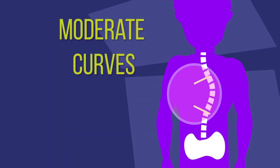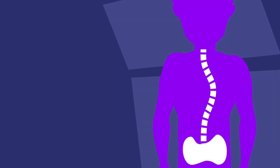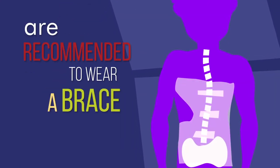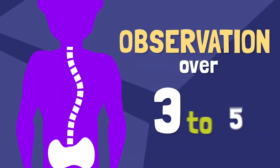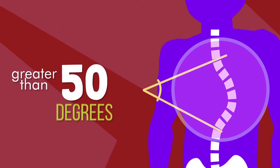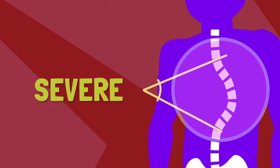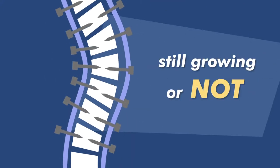Moderate curves are between 25 and 40 degrees. At this stage, patients are recommended to wear a brace. For those no longer growing, observation over the course of three to five years is the recommended treatment option. Curves greater than 50 degrees are considered severe. At this stage, surgery is recommended for patients whether they are still growing or not.